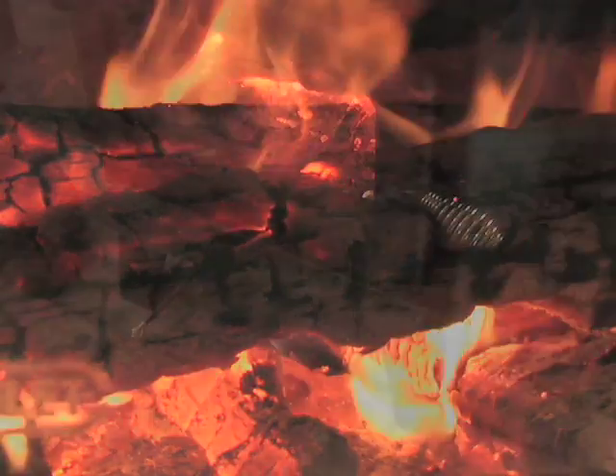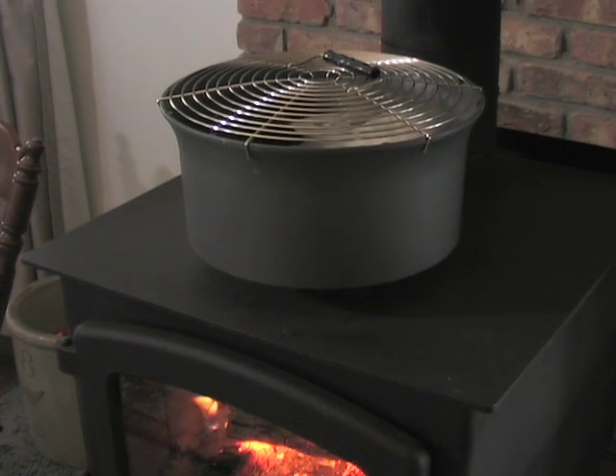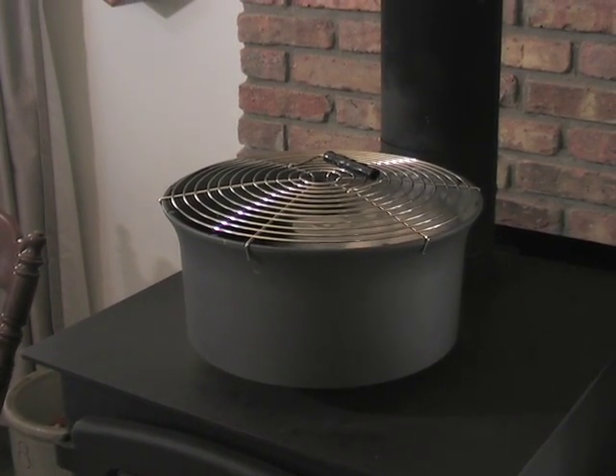Cozy comfort is a roaring fire, but most of the heat goes right out the chimney. Now you can get more out of your fire. This thermoelectric fan runs on the heat of your stove.